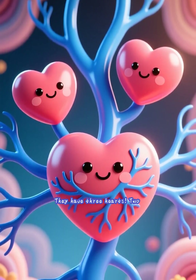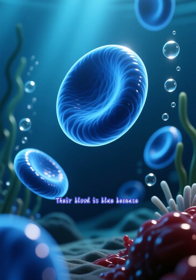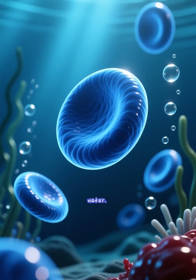Three hearts and blue blood. Octopuses have three hearts: two pump blood through the gills, and one pumps it to the rest of the body. Their blood is blue because it uses copper-based hemocyanin to carry oxygen, which is more efficient in cold, low-oxygen water.